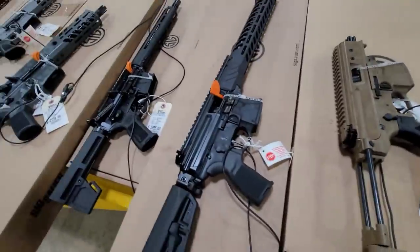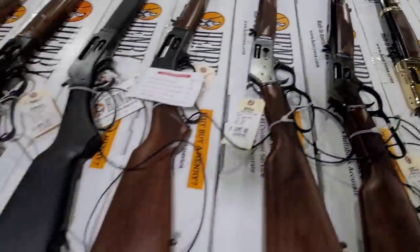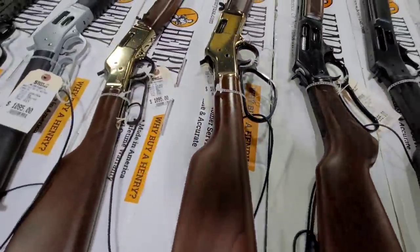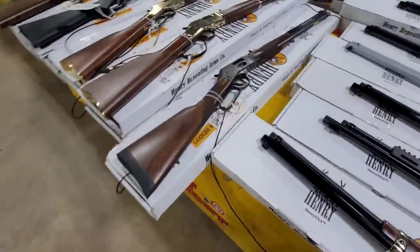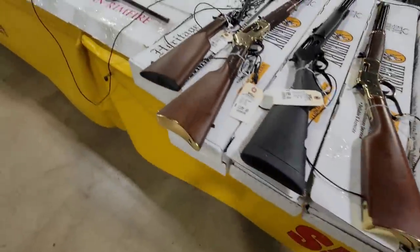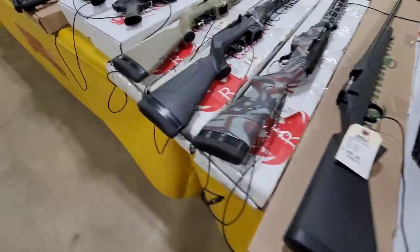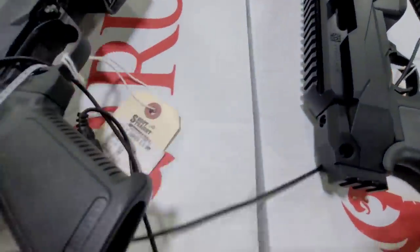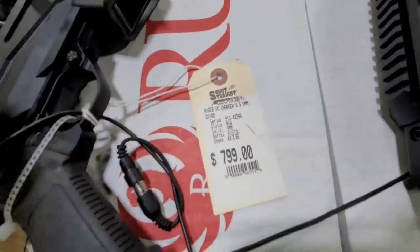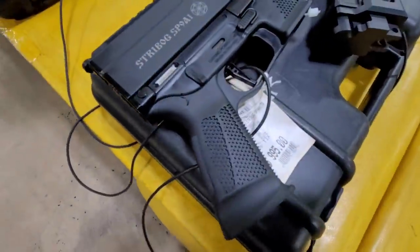Got some lever actions here. I need me a nice lever action, but I want a 12 gauge one. Oh, look at that case color hardened one. I need me a 12 gauge one.